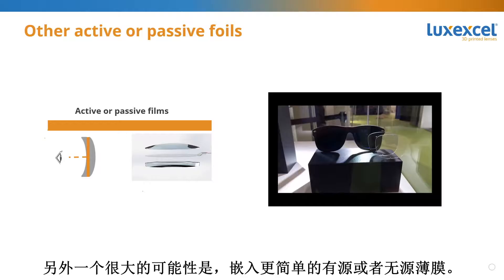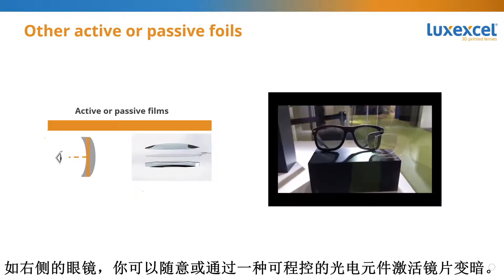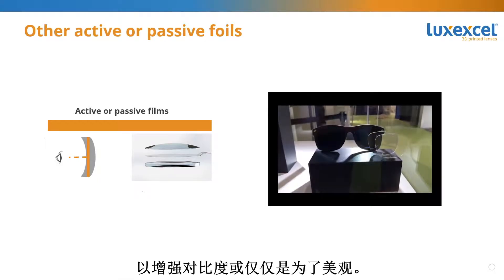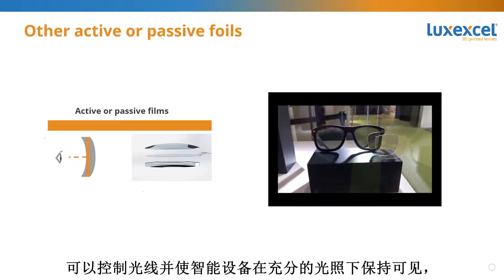Another large category of possibilities relies on embedding simpler active or passive foils. For example, you can embed active electrochromic foils to get electrochromic eyewear where you can activate the darkening of the lenses at will or through a programmable photocell. Examples of passive foils would be polarizing films, therapeutic filters, or color filters to enhance contrast or for cosmetic appearance.